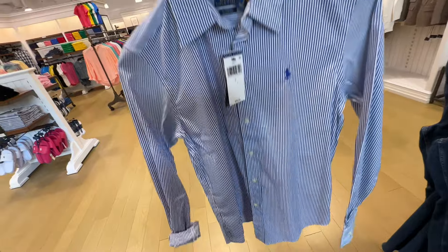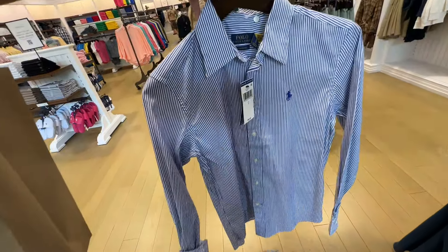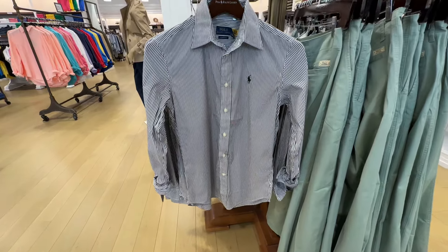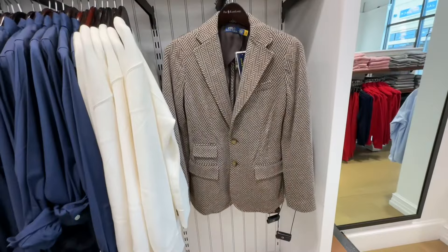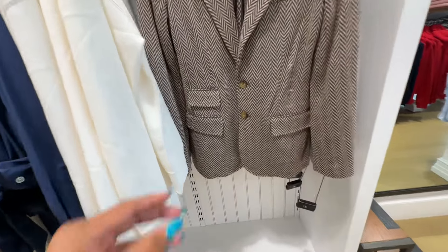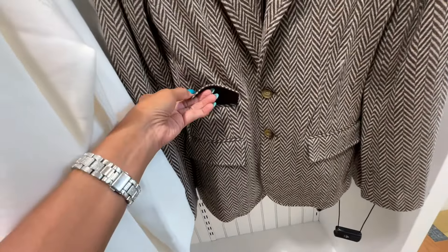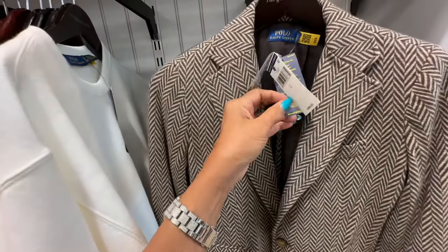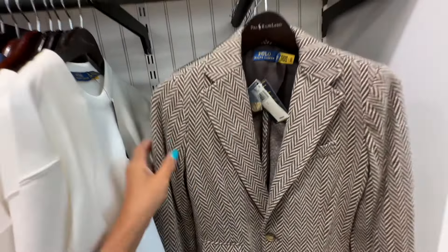Blue and white striped shirt, $98.50. It also comes in black and white. Oh, this is a cute blazer — three pockets, buttons in the front. It's $398.